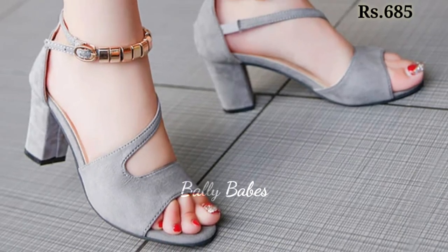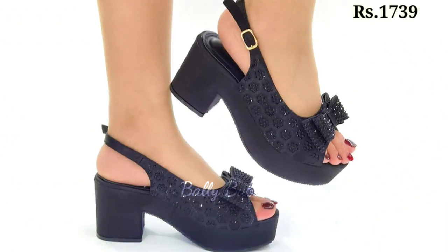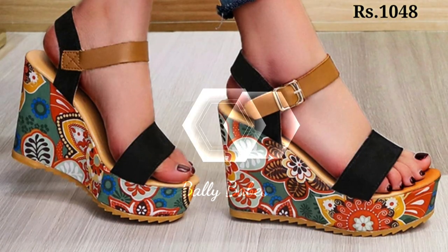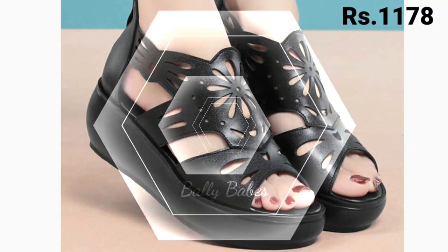Hello everyone, I hope you all are doing good. Welcome back to our channel, where you get the brand new footwear collection. If you are visiting our channel for the first time, make sure you subscribe and press the bell icon to get the latest notifications. Let's start our video.